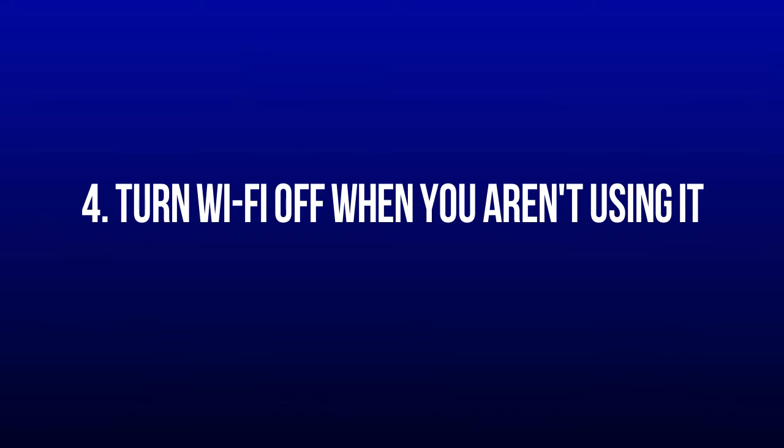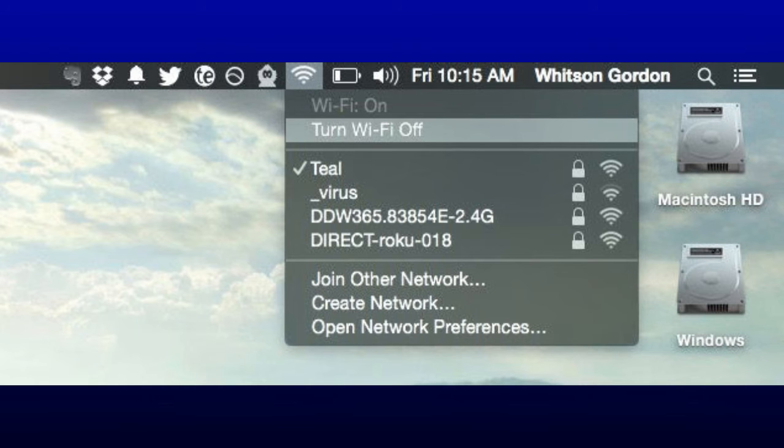4. Turn Wi-Fi off when you aren't using it. If you want to guarantee your security and you're not actively using the Internet, simply turn off your Wi-Fi. This is extremely easy in both Windows and OS X. In Windows, you can just right-click on the wireless icon in the taskbar to turn it off. On a Mac, just click the Wi-Fi icon in the menu bar and select the turn off airport option. This isn't all that useful if you need the Internet, but when you're not actively using it, it's not a bad idea to just turn it off. The longer you stay connected, the longer people have to notice you're there and start snooping around.